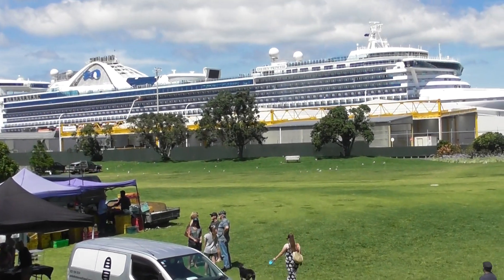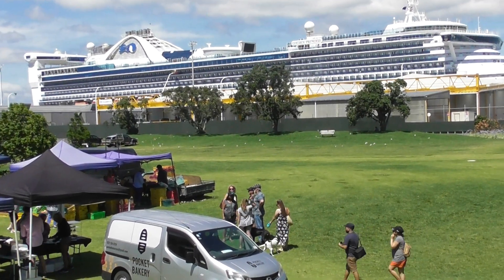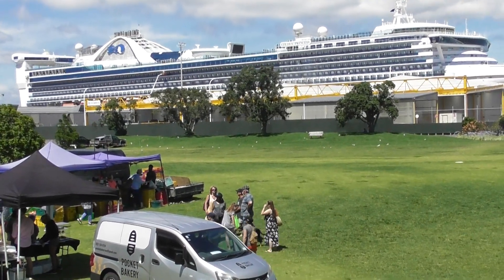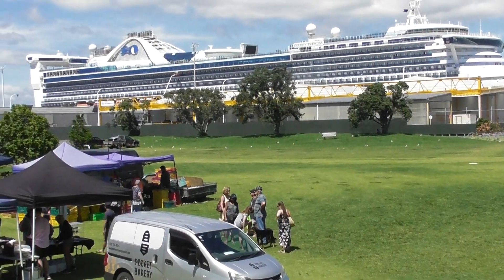One last view of the Golden Princess. This is the adventures of a New Zealand expat in the Philippines signing off. Thank you for watching and we'll see you soon. Bye bye.